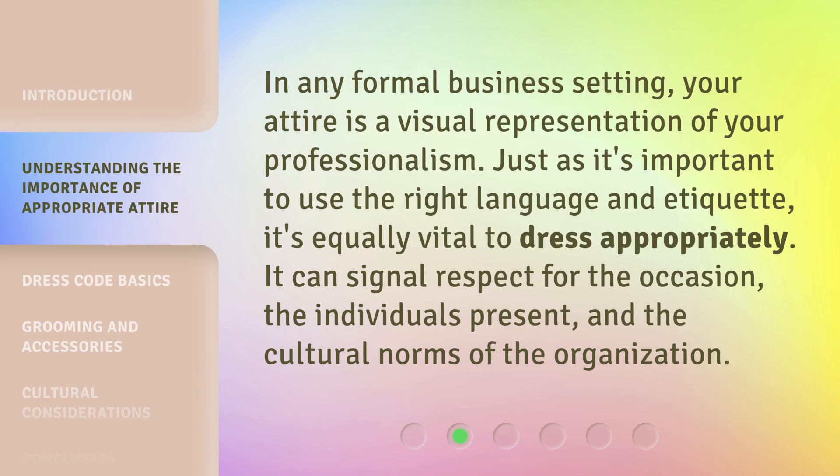In any formal business setting, your attire is a visual representation of your professionalism. Just as it's important to use the right language and etiquette, it's equally vital to dress appropriately. It can signal respect for the occasion, the individuals present, and the cultural norms of the organization.